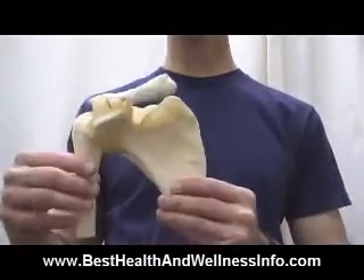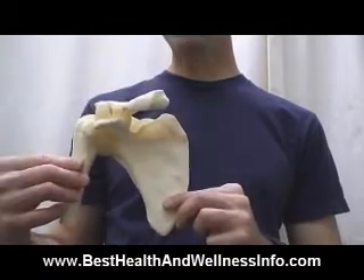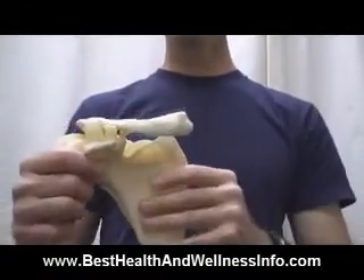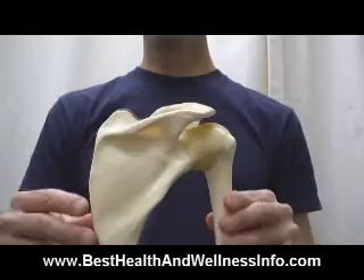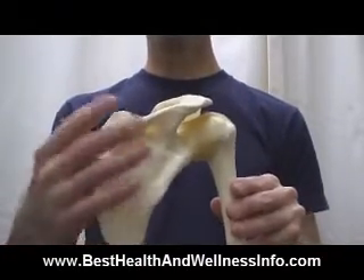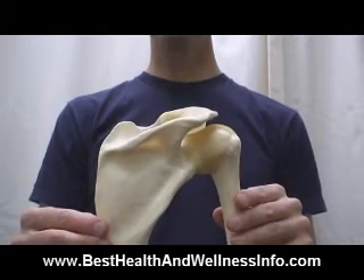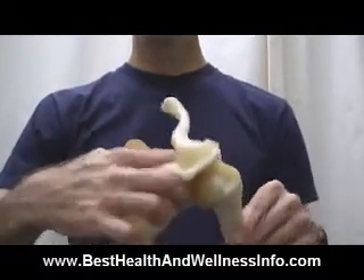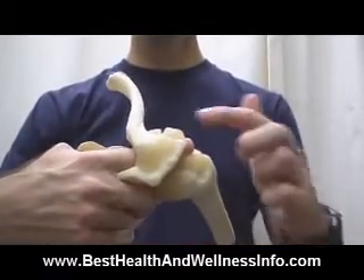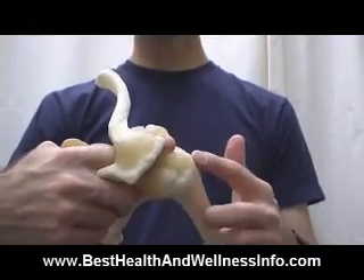I'm going to show you now what's actually going on with the model so you can get a better idea of what's happening. I've zoomed in to show you this model of the right shoulder. This is the shoulder blade in the back, this is the collarbone, and this is the upper arm bone. Most rotator cuff problems involve a muscle called the supraspinatus, which sits in a groove on top of the shoulder blade. You can see where my finger comes out — that's where the tendon comes out and attaches into the upper arm bone.